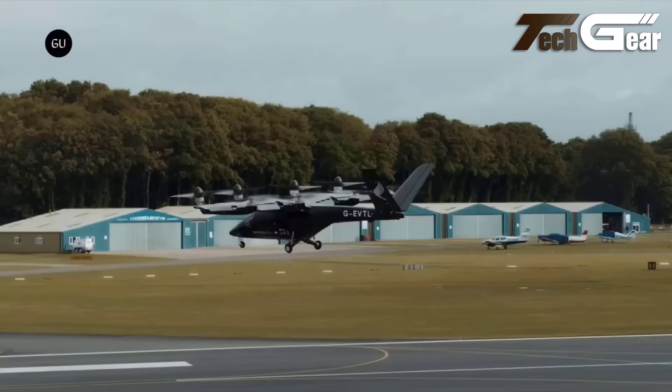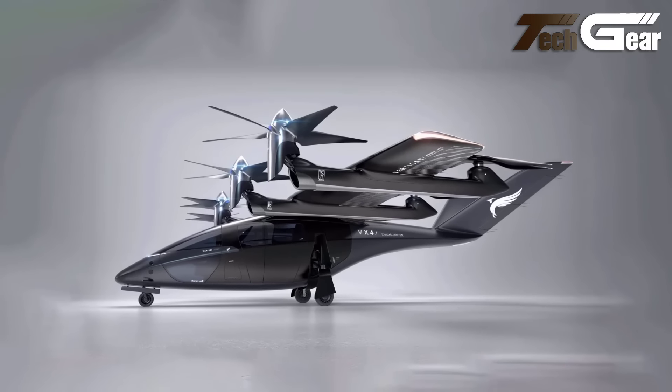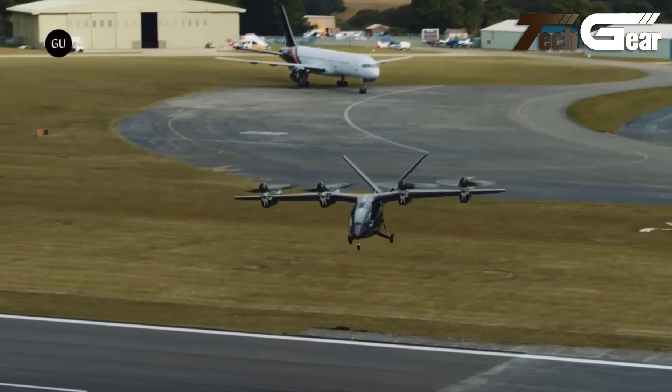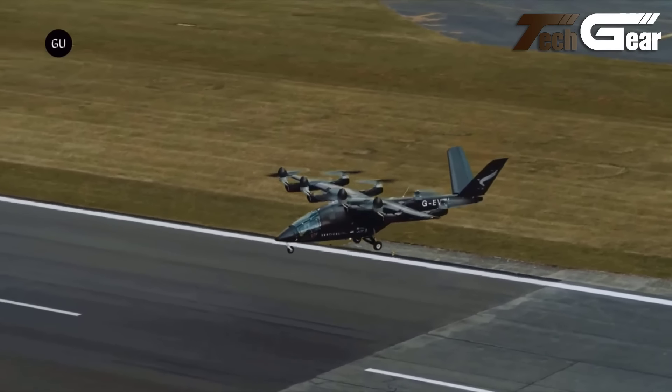This cutting-edge aircraft exemplifies Zapata's drive to advance aviation technology, emphasizing speed, maneuverability, and operational efficiency. The Jet Racer not only redefines the limits of personal and cargo flight, but also highlights a significant leap forward in aerial innovation.